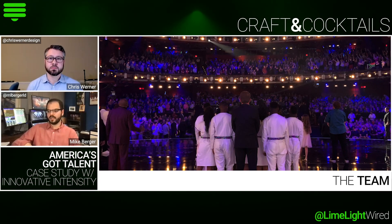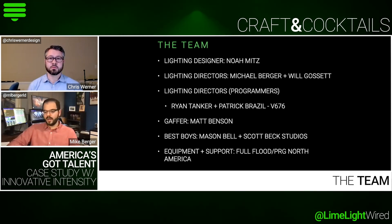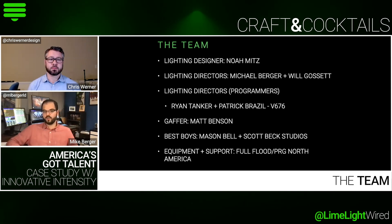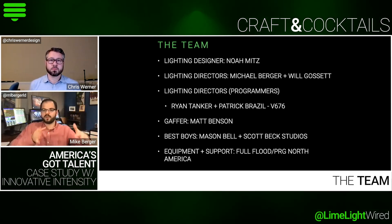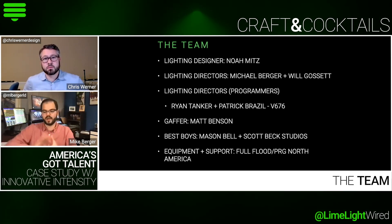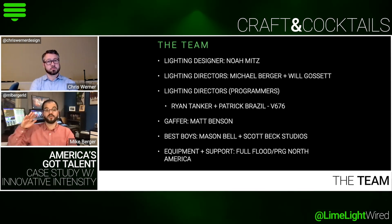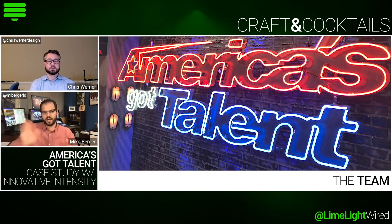The lighting designer on that show is Noah Mitts — he has been doing that show for six years now. He is the creative arbiter of what the lighting looks like on that show. My role as lighting director is part of a team made up of Noah, myself, and Will Gossett as the lighting designers and lighting directors. The other half of the lighting direction team is Ryan Tiger and Patrick Brassel, who are the programmers. Then we've got a gaffing and best-boy team of Matt Benson, Mason Bell, and Scott Beck, who put all our ideas from paper into the air. Noah is the 30,000-foot view of what this show needs to be — at the end of the day, everything passes through his eyes and becomes what we put on television.